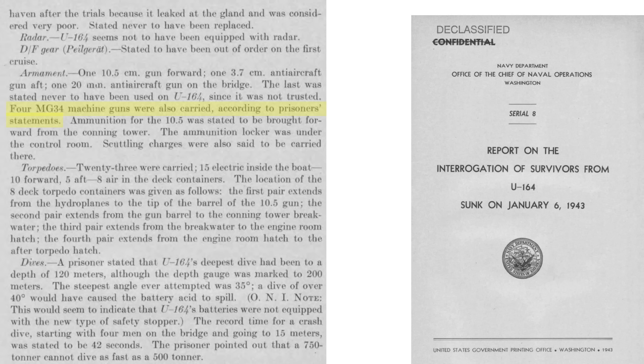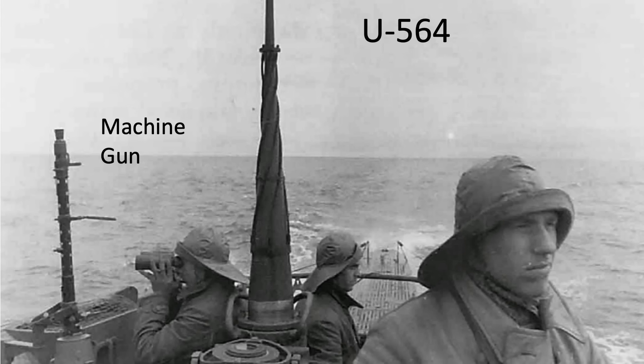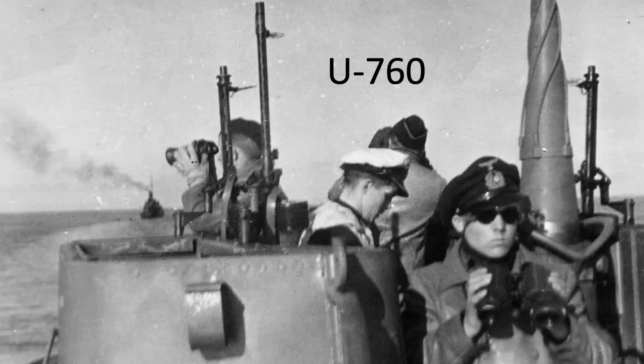The MG-34's ammo is in the 7.92mm light machine gun cartridge. Machine guns in various calibers would be mounted on the conning tower, as seen in images of U-564 and U-760.